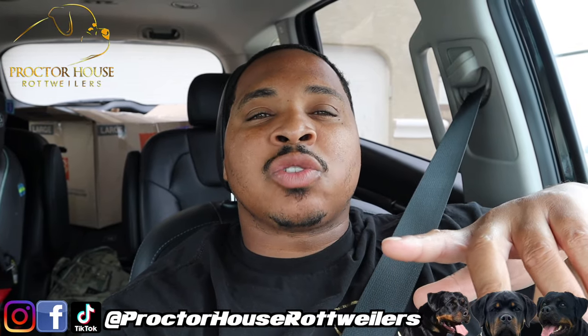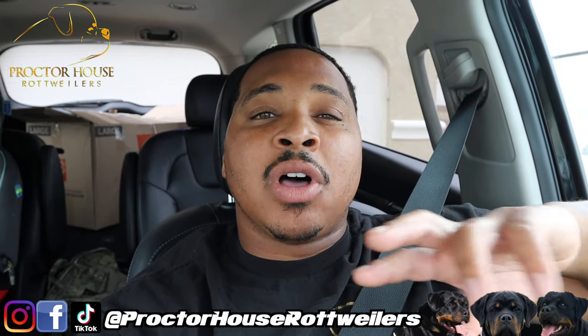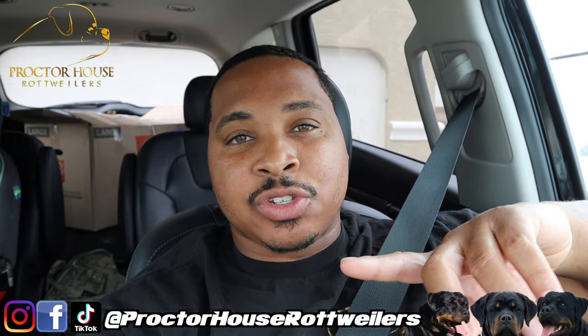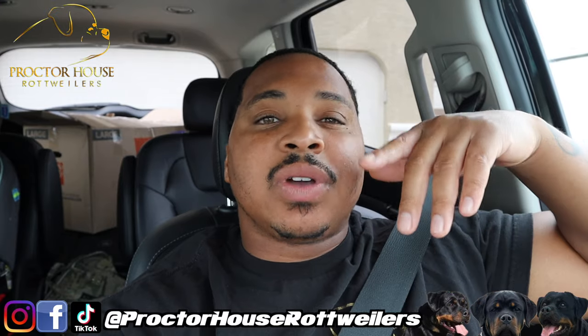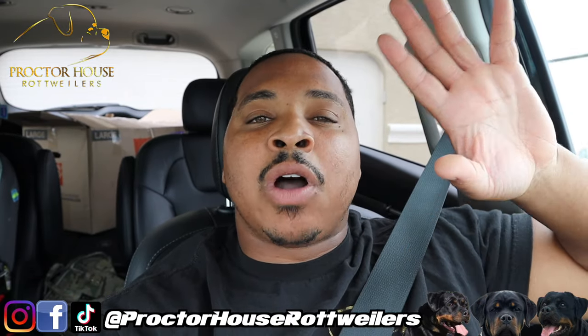What's good YouTube? Welcome to Proctor House Rottweilers, and today we got another vlog for you guys. We will be headed to the feed store to get dog food, but also I'll be showing you guys how we make our puppy mush, and you guys will see firsthand how our puppy actually takes on to anything other than milk.